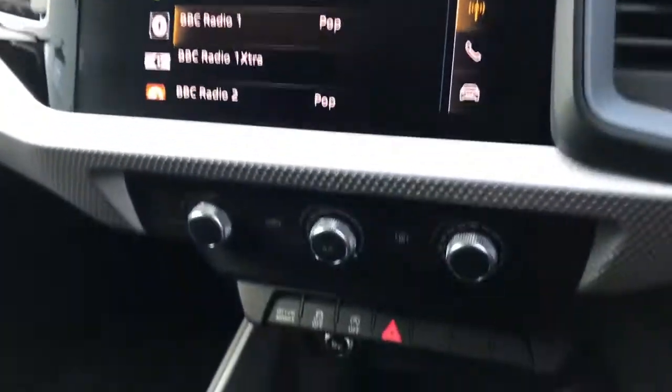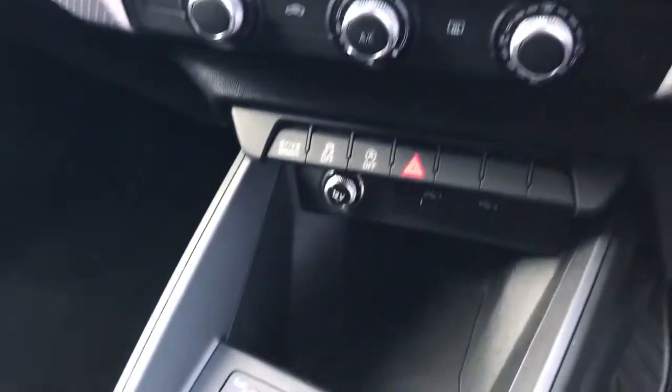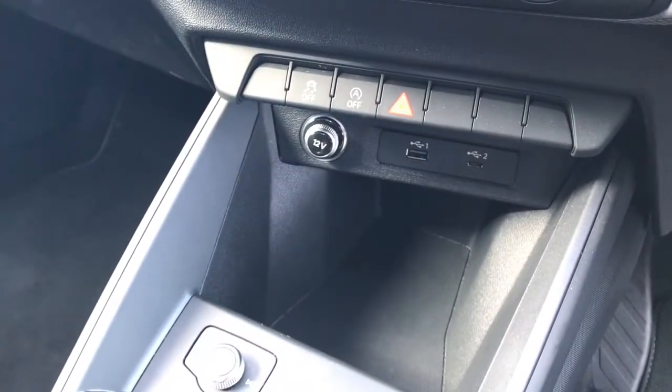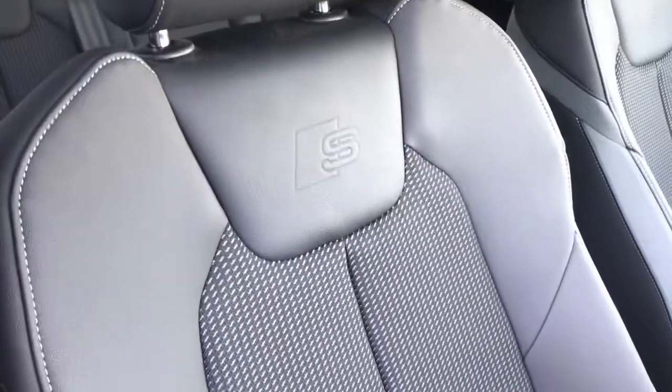Here is the DAB digital radio control and we've also got the manual air conditioning. We have two USB charging access points, the manual transmission and front sports seats finished in cloth upholstery with leather trim.